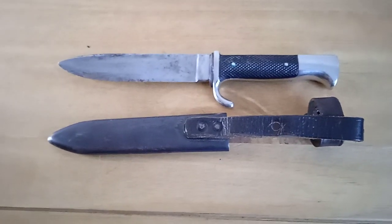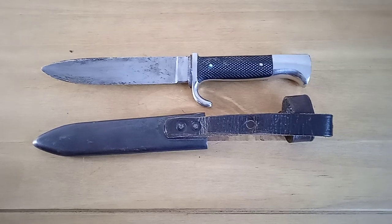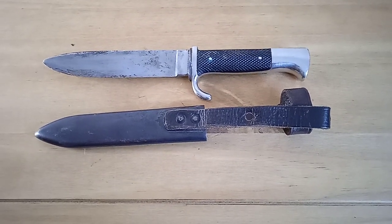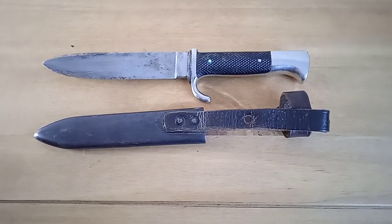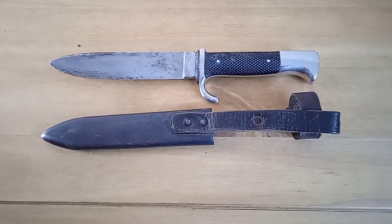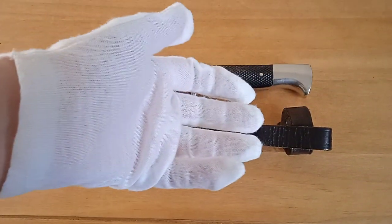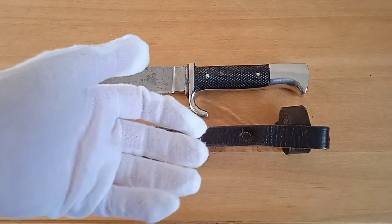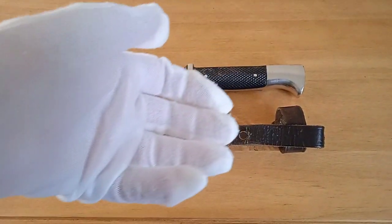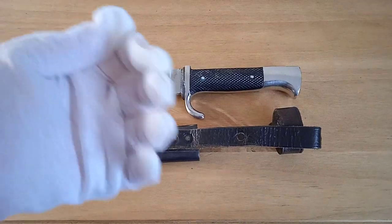These days these are going up in value quite a lot. At one time they were very common and weren't that expensive, but the price has shot up recently in the last couple of years. It's a nice thing to have in a collection anyway. Remember to like and subscribe, and if you want to look at anything closer from our collection just ask us in the comments and we'll have a look.